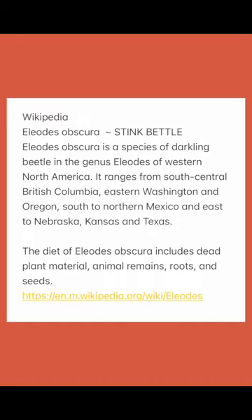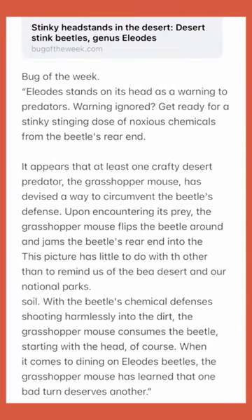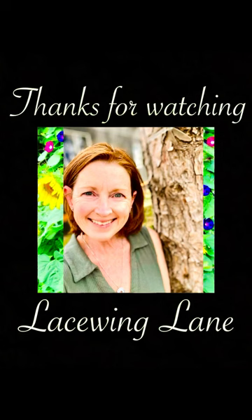Now I know he's not great for my garden, but he's not horrible either. So next time I find one, I'll just move him out to the pasture outside of my fence so he can eat wild grass or cactus roots instead of my plants. That is what I learned about the stink beetle today. Bye.